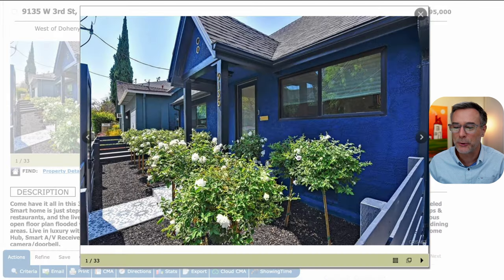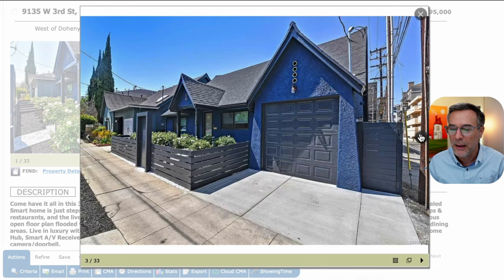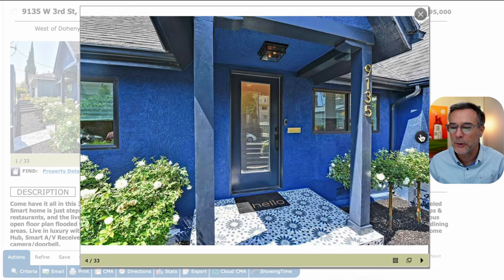Diving into the photos — you can see it has this funky blue paint job. They did some landscaping, this cool tile work up to the front door. Looks like a new fence and it has a one car garage. You're paying almost $1.9 million, but it's Beverly Hills — this is kind of what you get for your money. There's an alleyway right beside this apartment building, and you can see the one car garage. It looks like they re-poured some concrete, so they did a pretty extensive remodel.